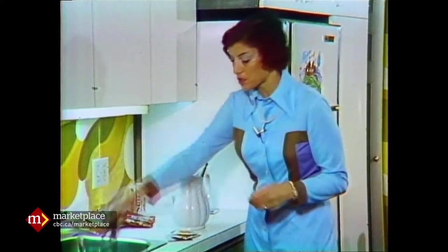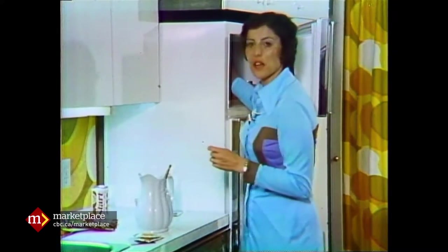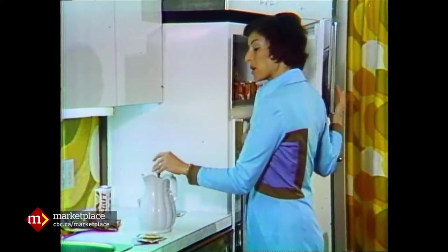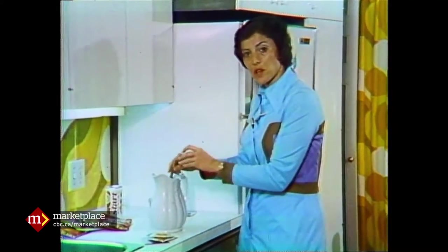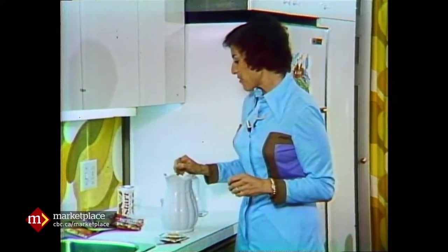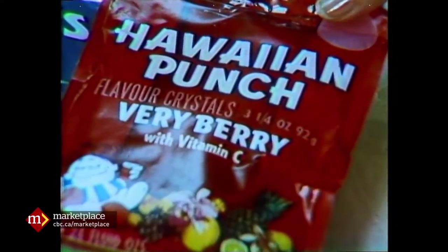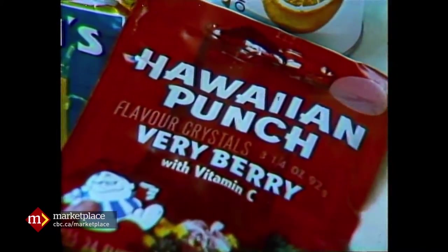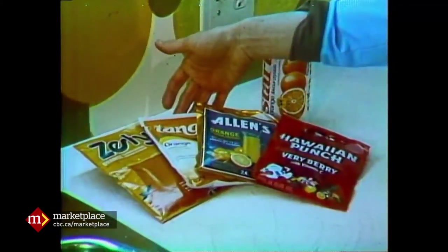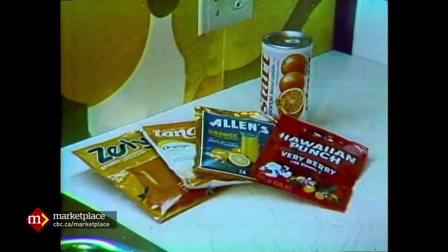That particular brand says you add between six and eight ice cubes. I'll stir it all up. Do you know, to make 48 ounces using an unsweetened drink mix and sugar, it costs six cents? If you were going to make it with Hawaiian Punch, it would cost 39 cents. If you were going to use Tang, it would cost 49 cents. And if you were going to use Start, it would cost you 55 cents.